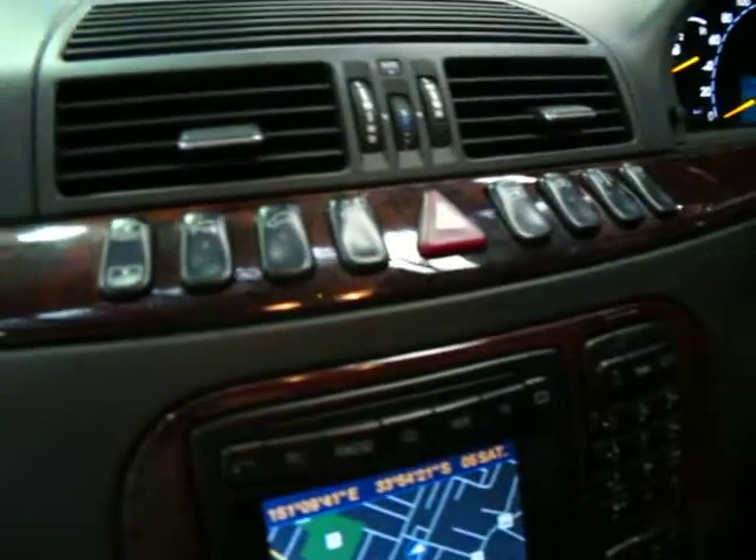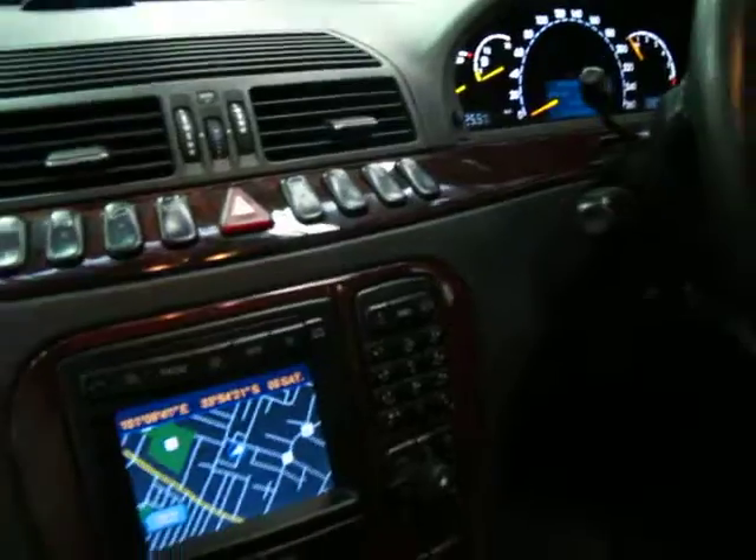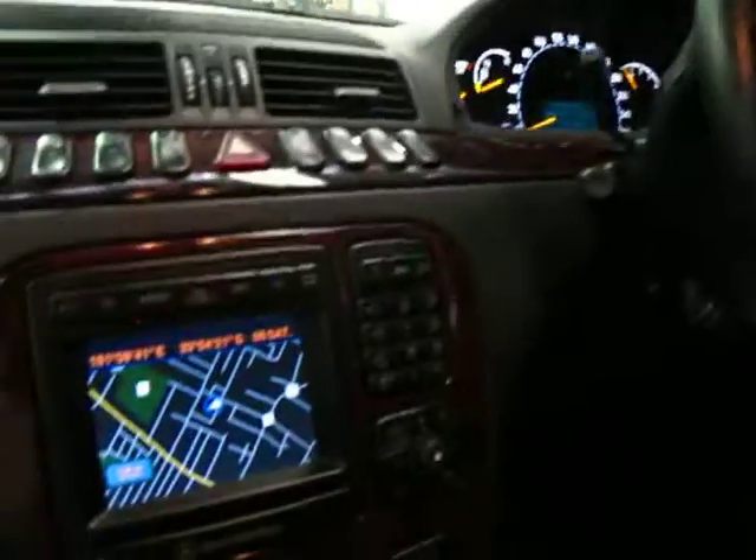As you can see up here, that's where you've got your rear blind control. You can adjust the suspension as well. This car does have navigation.